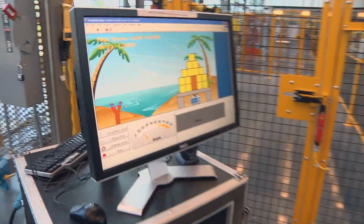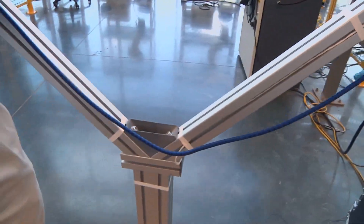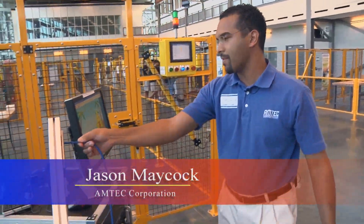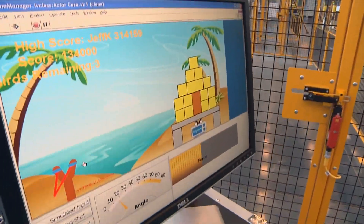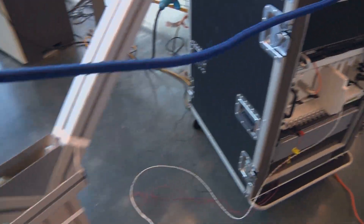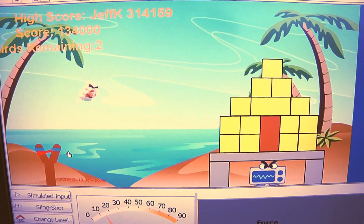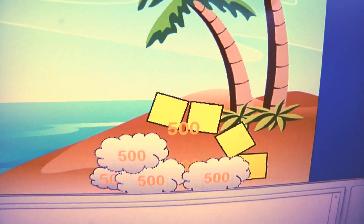We're demonstrating two different uses of the plasma cutter. This game is based on a very popular game, and the input comes from two instruments. One senses force — on this end of the bungee cord, the force is sensed, and if I pull really hard, the game shows the input. The other axis is controlled on this end, which determines how high the bird will get launched. The output becomes the result of the bird hitting the building, knocking it down. If you destroy all the blocks, you win the game.